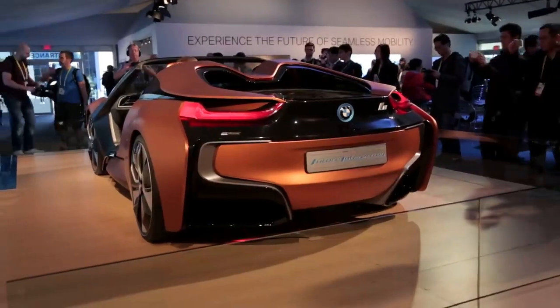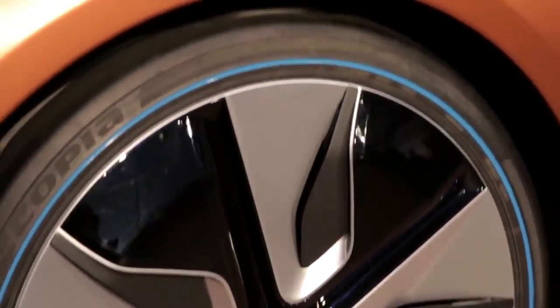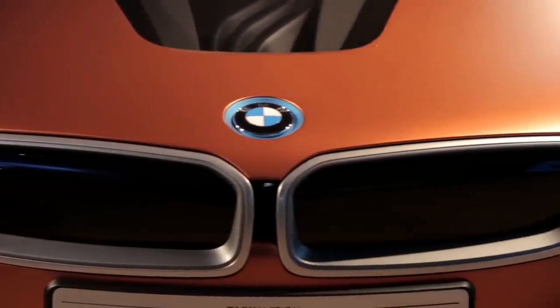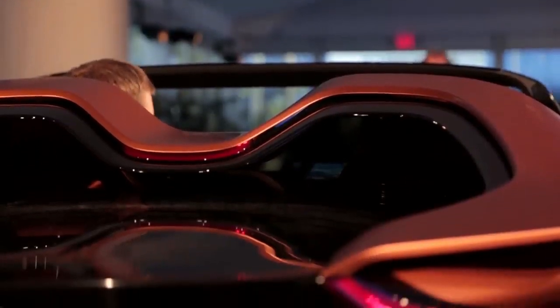The display can show various information and functions such as speed, navigation, entertainment, and communication. The iVision Future Interaction can switch between three driving modes: Pure Drive, Assist, and Auto Mode. In Auto Mode, the car takes over the driving tasks and allows the passengers to enjoy the ride.